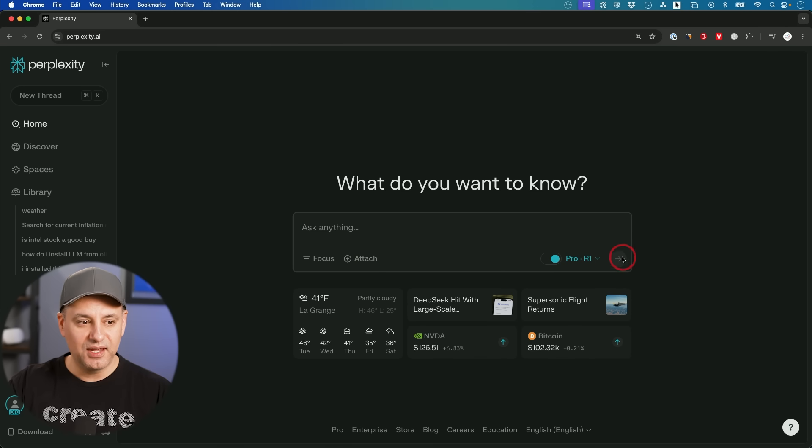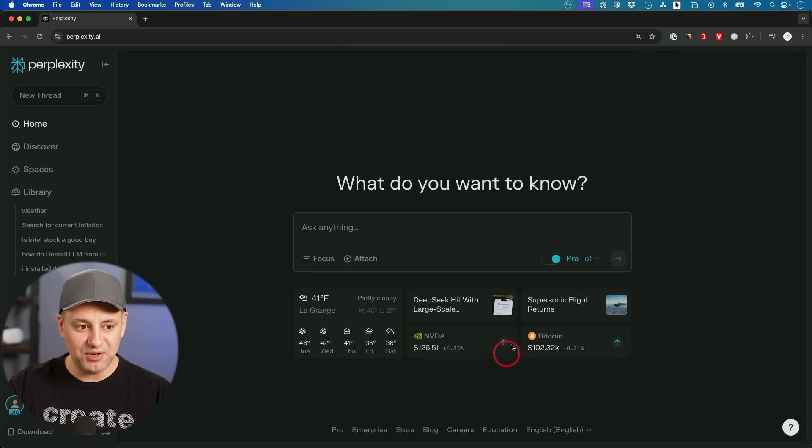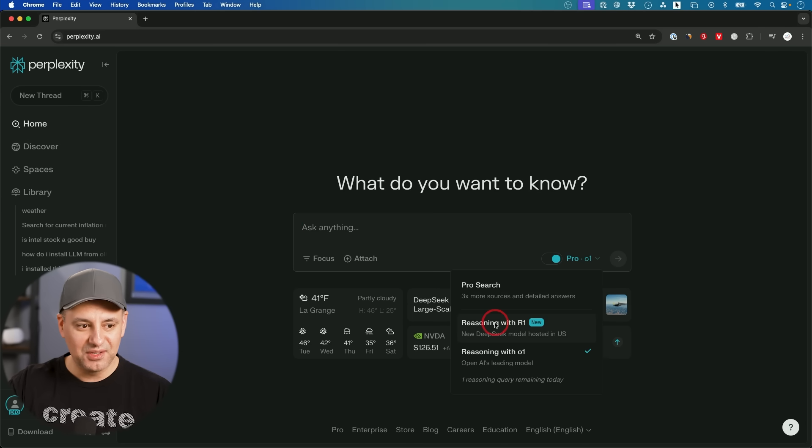You can attach files to it. And if I click this dropdown, you'll also see Reasoning with R1. OpenAI's reasoning model is also available here, which is really cool.